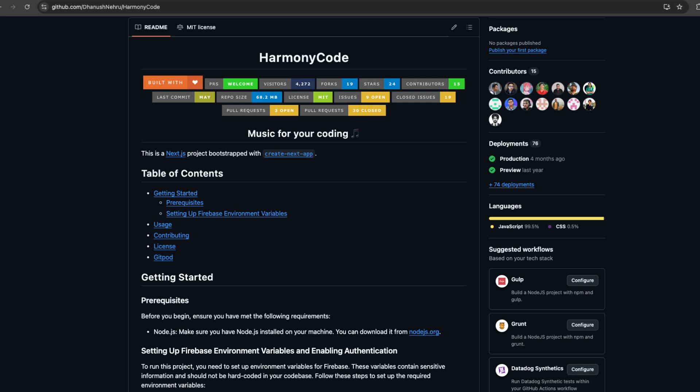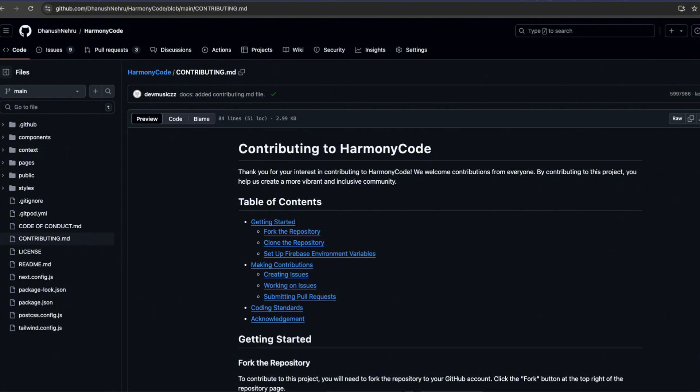Step 3: Read the project's README. After finding an issue, the next step is to check the project's README file. Look for any specific rules or guidelines for contributing. Every project is different, so this step is important to ensure you're following the correct process.